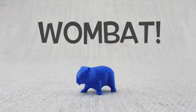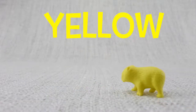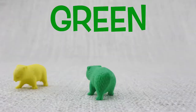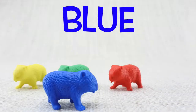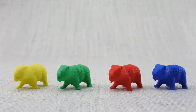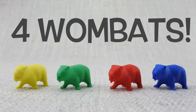This is a wombat. Wombats love to dig. Here is a yellow wombat. Here is a green wombat. Here is a red wombat. Here is a blue wombat. Let's count them — one, two, three, four. That's four wombats!